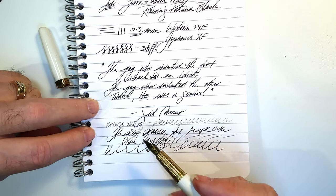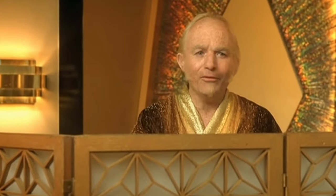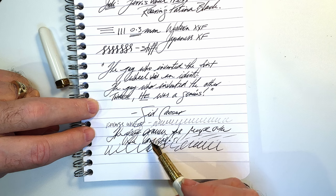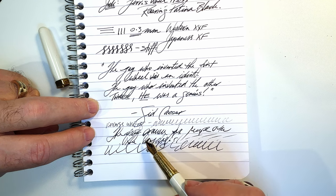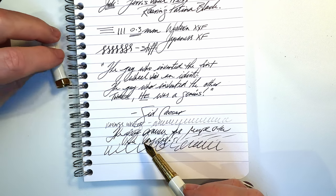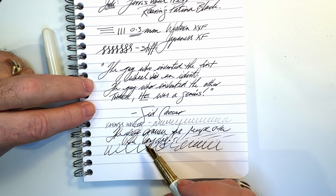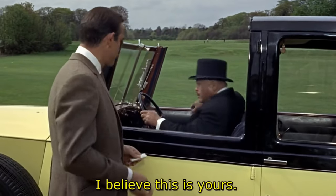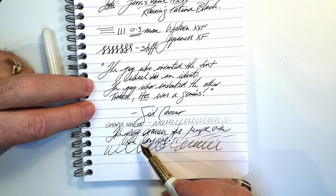Just to note, this is a 14 karat gold plated steel nib - it's not gold, it's steel. You're not going to expect much flex from it or much softness from it because it is steel, even though it is gold plated. And if you are going to shim a nib with a brass shim to open up those tines to get it to flow better, be careful - brass and steel are much harder than gold. I would leave that kind of thing to a nibmeister.